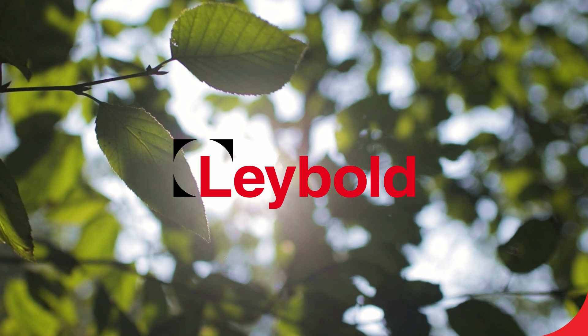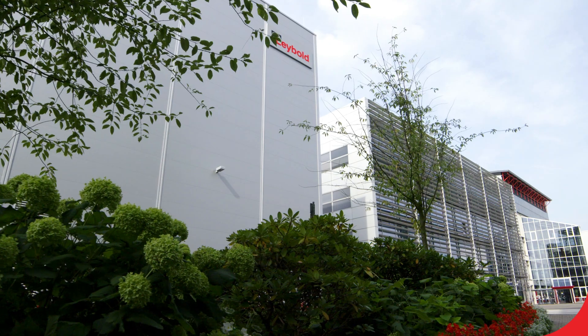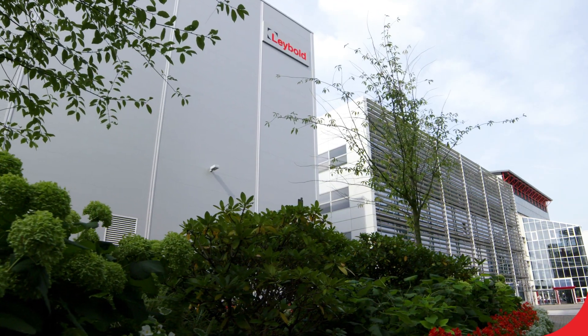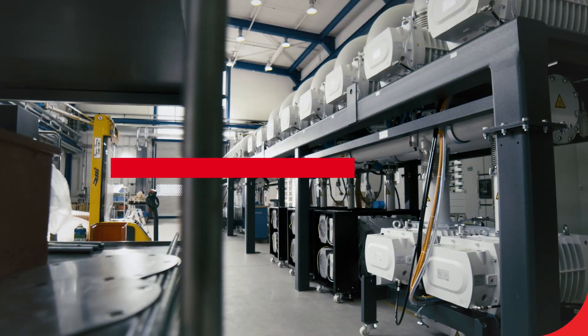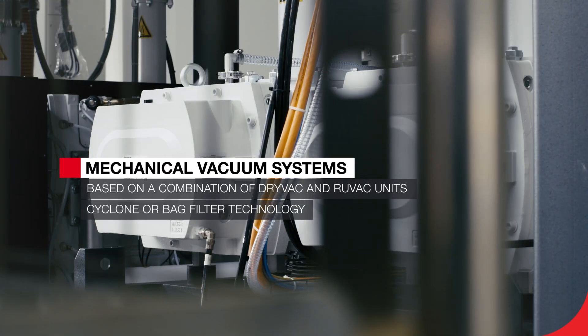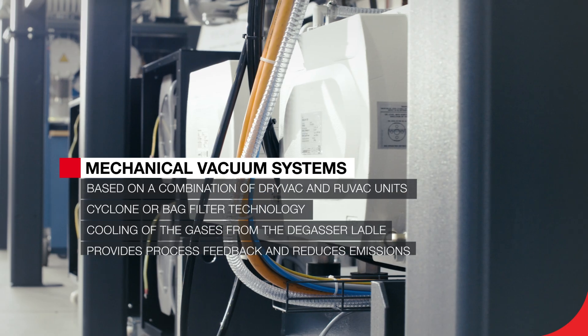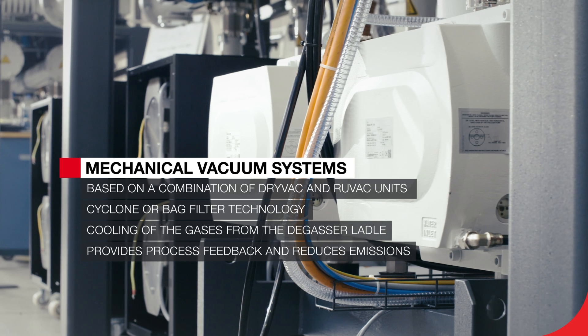Step into the future of steel degassing. Leibold offers one-stop-shop mechanical vacuum solutions that can upgrade your steel production: robust and reliable vacuum pump skids, effective dust filtration that avoids contamination of the vacuum system, an efficient gas cooler, a gas analyzer, and an exhaust filter.